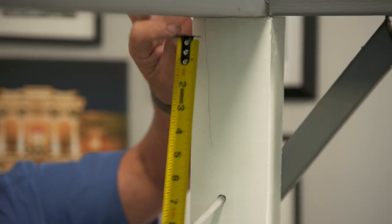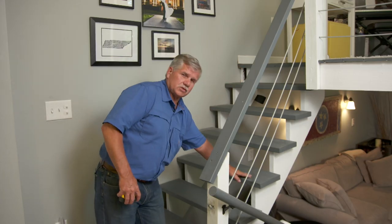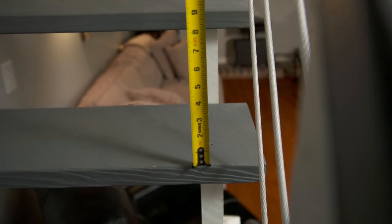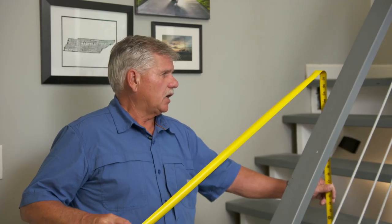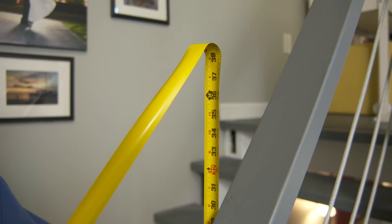The first number you need to know is the height of the railing from the stairway. Take your tape measure from the nosing of the stair tread, hold it plumb, and measure up. The top of the railing should be 34 to 38 inches. This railing height is way too low.